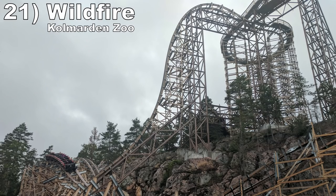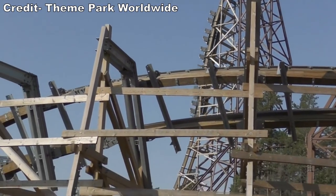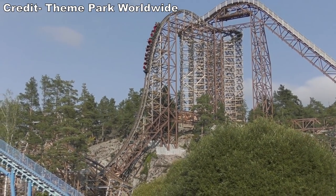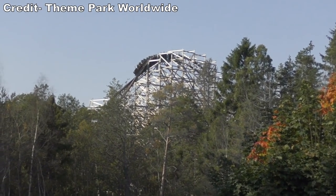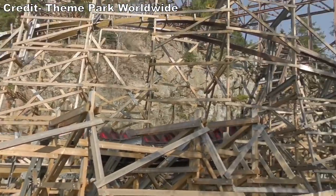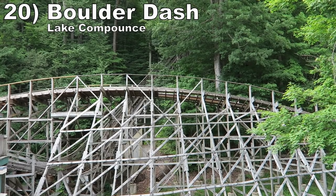Number 21 is Wildfire at Kolmården Zoo. I still cannot believe this large RMC exists at a zoo. The first half has some supersized elements such as that amazing first drop, the hangtime-filled stall, and sideways airtime hill. The second half is filled with plenty of other airtime pops and some zero-G rolls as you maneuver around a hill.